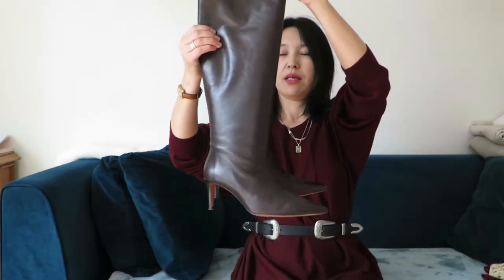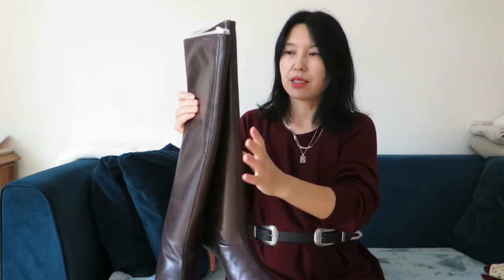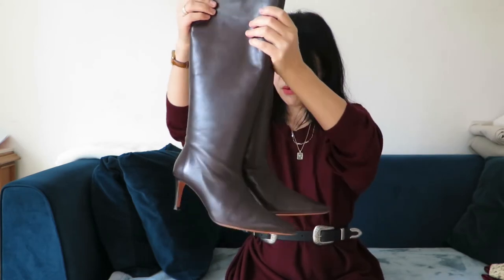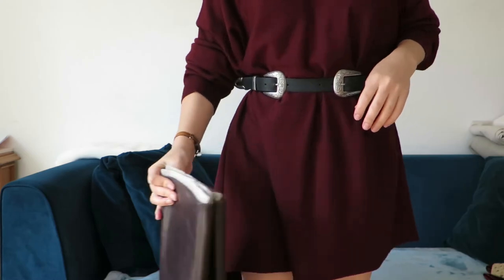I'm so pleased I scored this Jil Sander knit while thrifting. I styled it with my Topshop belt, which I bought four years ago in Amsterdam and still love, and with these boots from H&M Premium Collection, bought two years ago. It's around size 42 — I first thought it would be loose, but I love an oversized fit and I can even wear it like a dress, belted.